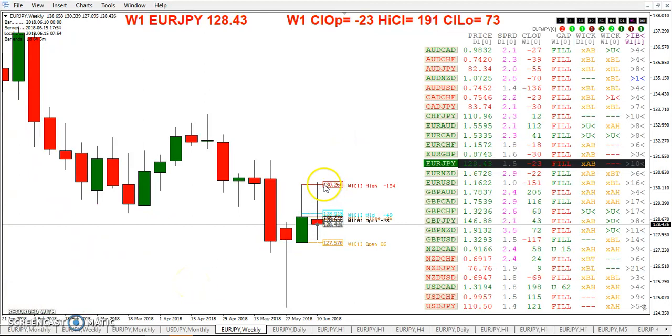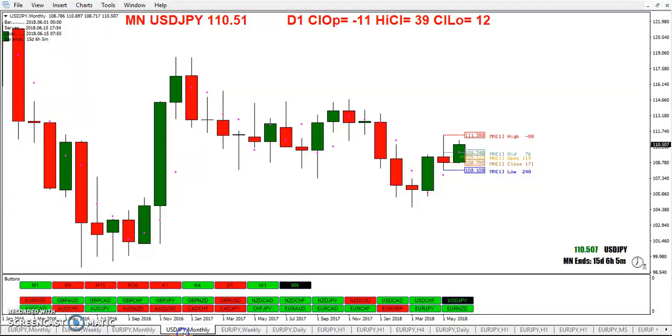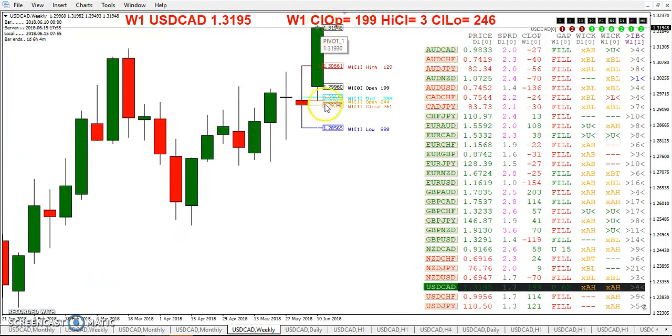Looking at the weekly euro yen — switching over to dollar yen — you can see it broke out of that high at 110.26. Green at the line, you go long. We have two unfilled gaps. Taking a quick look at Dollar Canadian, you can see it's way up here. We have an unfilled gap.